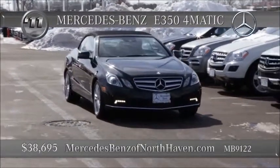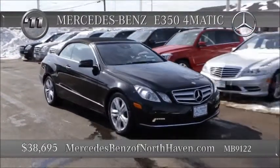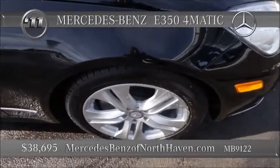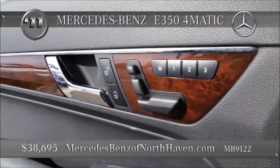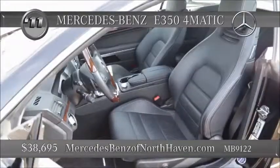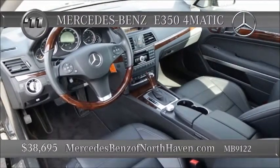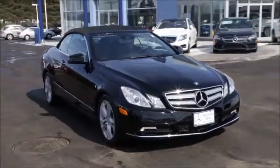Might be a bit too cold to drop the top on this 2011 E350 Cabriolet, but it won't be winter forever, will it? This beauty features the 3.5-liter V6 delivering 258 horsepower, seven-speed automatic with sport and economy modes and shift paddles, 17-inch alloy wheels, a lighting package, rear-view camera, Sirius satellite radio, and the heated and ventilated front seats with the ventilated air scarf and headrests. Can't wait for summer, can you? Command system, CD player, Bluetooth, all-season tires, and the cornering lights. All you need is sunshine and some heat.